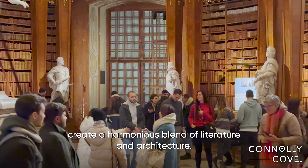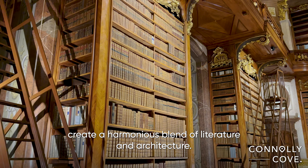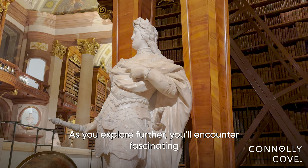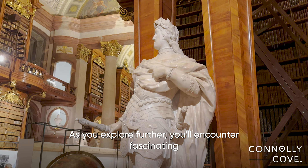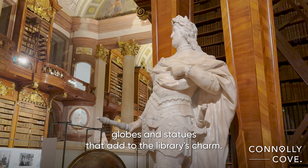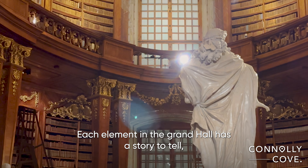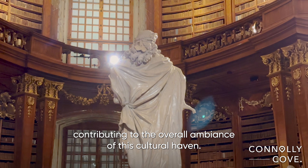Take a moment to appreciate the vast collection of books. The Grand Hall houses an impressive 200,000 volumes, making it one of the most significant libraries in Europe. The shelves, crafted with exquisite detail, create a harmonious blend of literature and architecture. Among these shelves, you'll find rare manuscripts, historic documents, and literary treasures that have withstood the test of time.